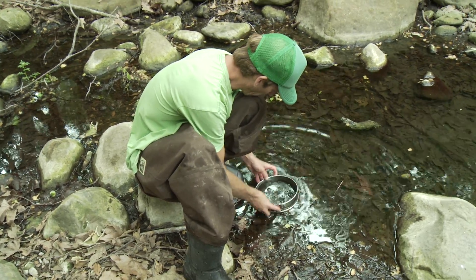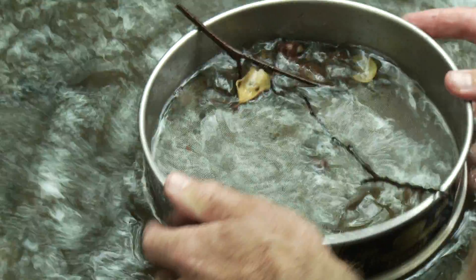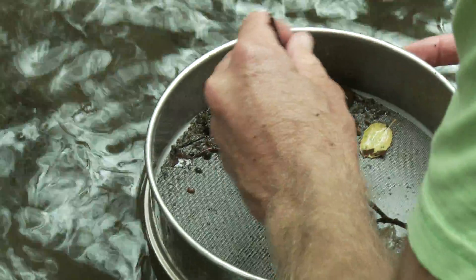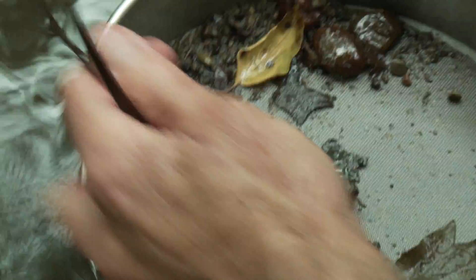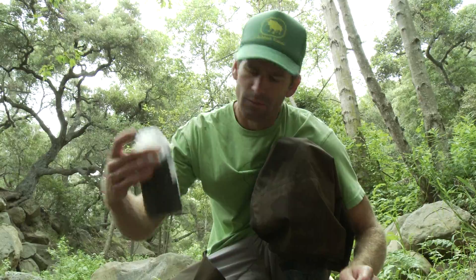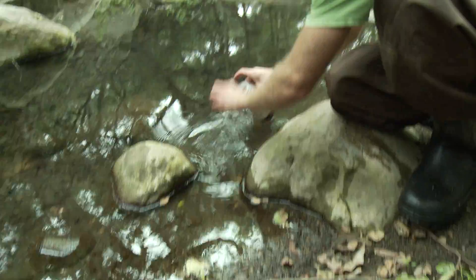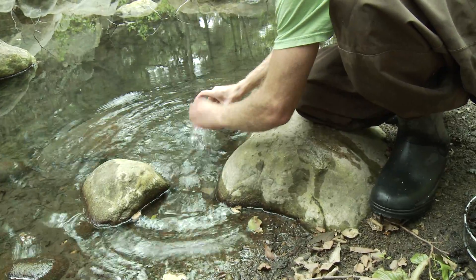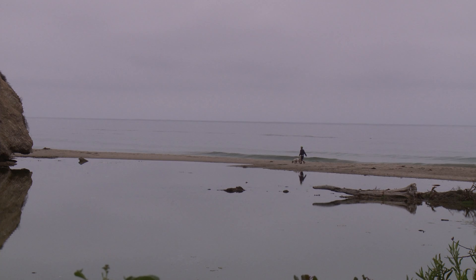You don't necessarily know what you're going to find until you get there and start sampling. In the last few years we have added bioassessments of our estuaries — going to the estuary and, from a small area, collecting all of the small aquatic invertebrates that are there, then identifying and classifying them, trying to find unique sets of organisms for particular estuaries.